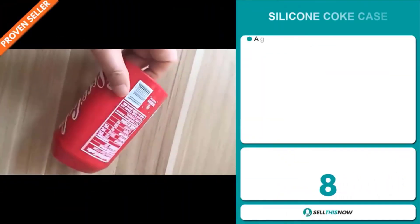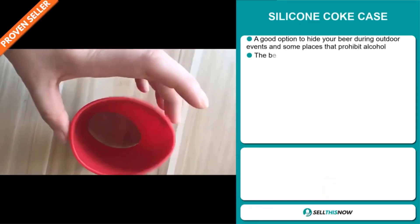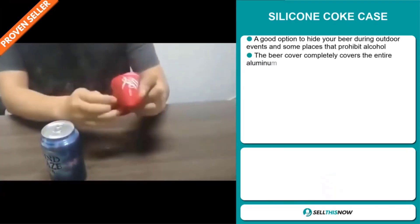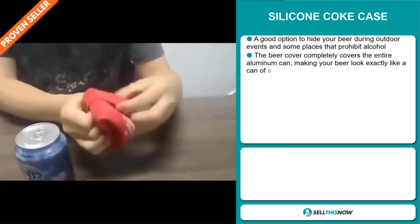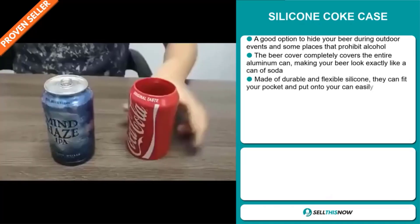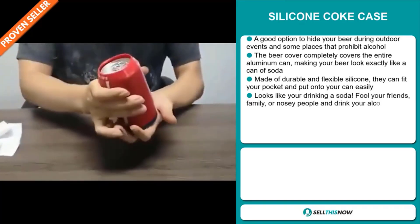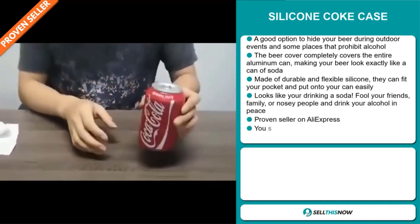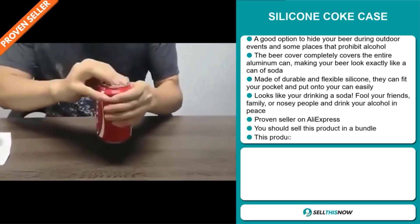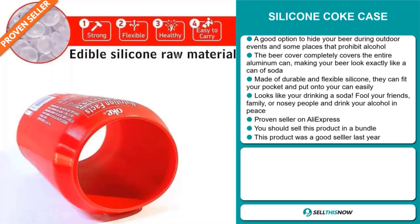Our next product is the Silicon Coke Case. This is a good option to hide your beer during outdoor events and some places that prohibit alcohol. The beer cover completely covers the entire aluminum can, making your beer look exactly like a can of soda. Made of durable and flexible silicone, they can fit your pocket and put onto your can easily. It looks like you're drinking a soda. Fool your friends, family, or nosy people and drink your alcohol in peace.